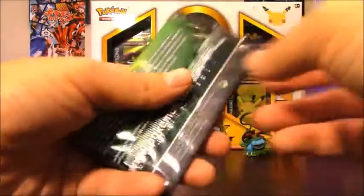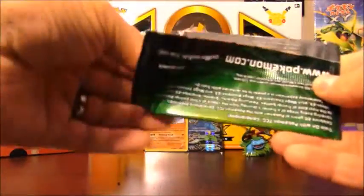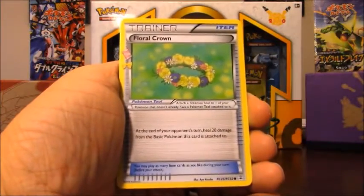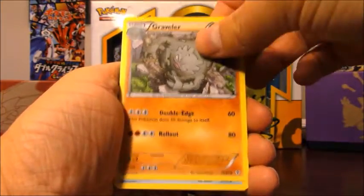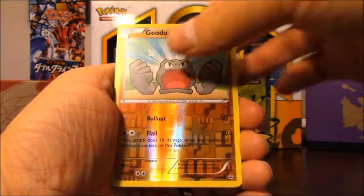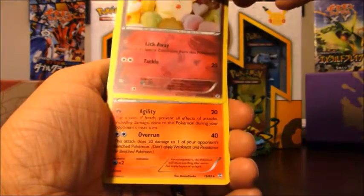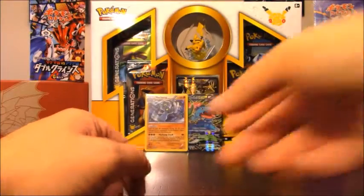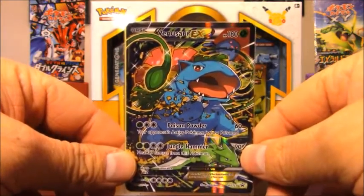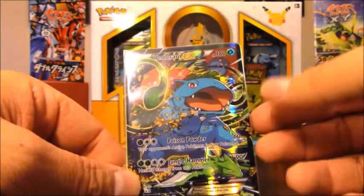This would probably be the worst box I've opened of the Generations set if I don't get any ultra rares. We have Floral Crown Radiant Collection, Double Colorless Energy, Graveler, Krabby, Mud-Chomp, Grass Energy, Geodude, reverse holo of Geodude, Swirlix — which is probably my favorite Radiant Collection non-ultra rare card — and my rare... not an ultra rare, just a regular rare Rapidash. Wow, no ultra rare pulls. I had a holo Machamp and the Venusaur EX full art promo — kind of a disappointing box. For $25 you'd think you'd get something.